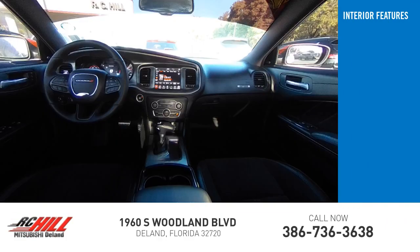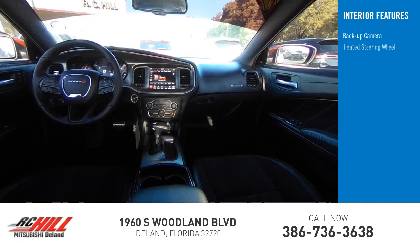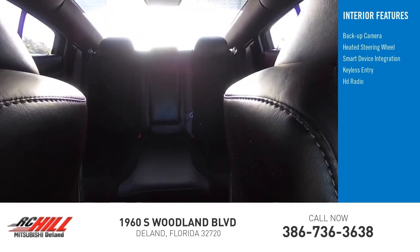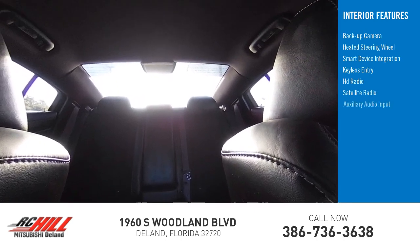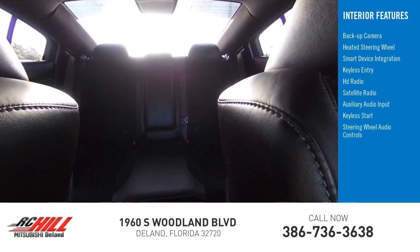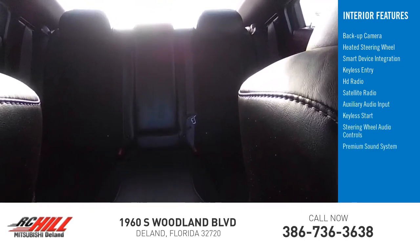Inside you'll find a backup camera, heated steering wheel, smart device integration, keyless entry, HD radio, satellite radio, auxiliary audio input, keyless start, and steering wheel audio controls with a premium sound system.